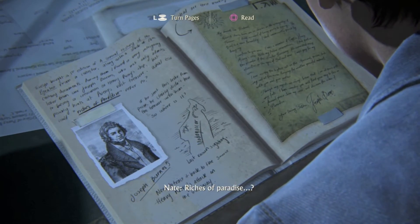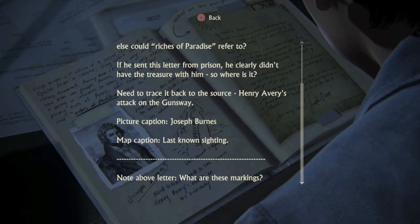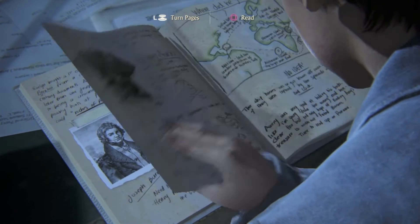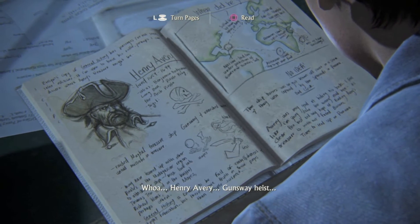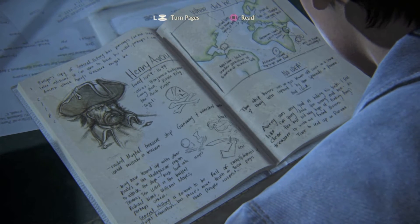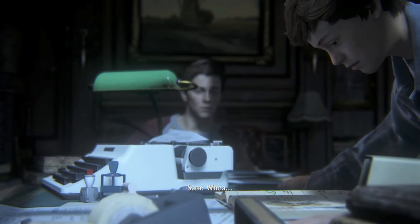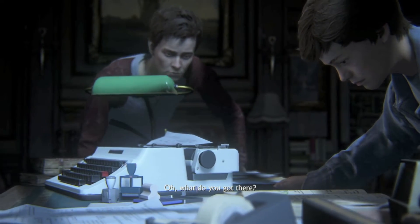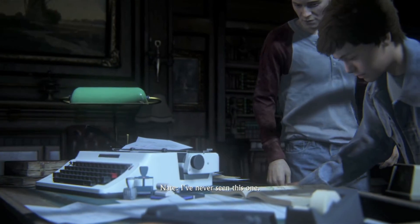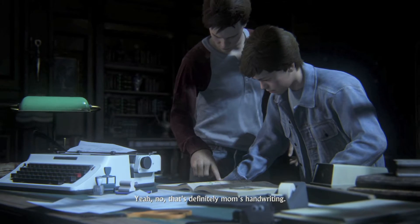Rich is a paradise? Whoa. Henry Avery. Henry Avery. Guns were a heist. What do you got there? I've never seen this one. Me either. But that's definitely Mom's handwriting.